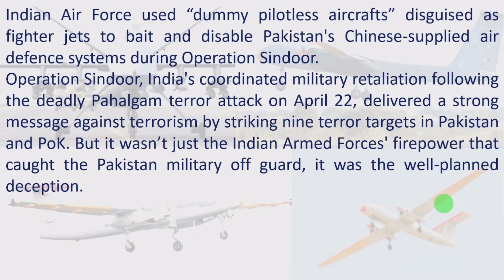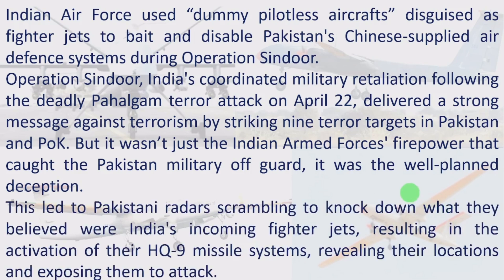It was the well-planned deception. This led to Pakistani radars scrambling to knock down what they believed were India's incoming fighter jets, resulting in the activation of their HQ-9 missile systems, revealing their locations and exposing them to attack.